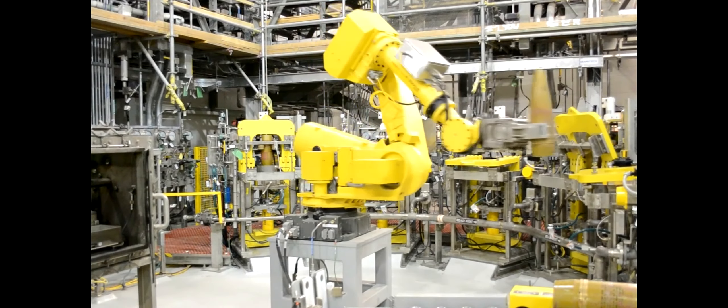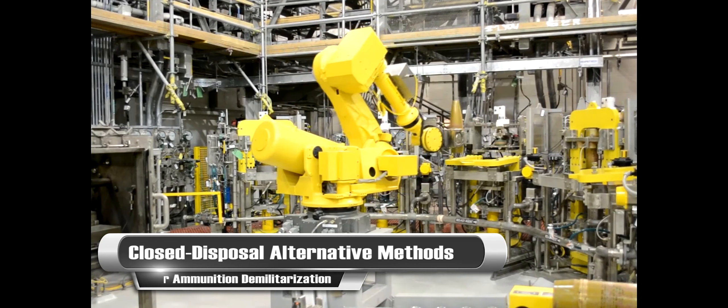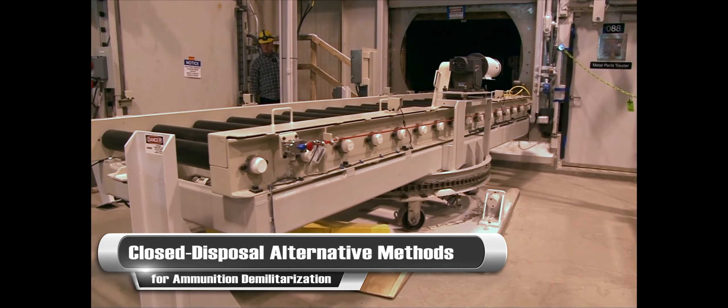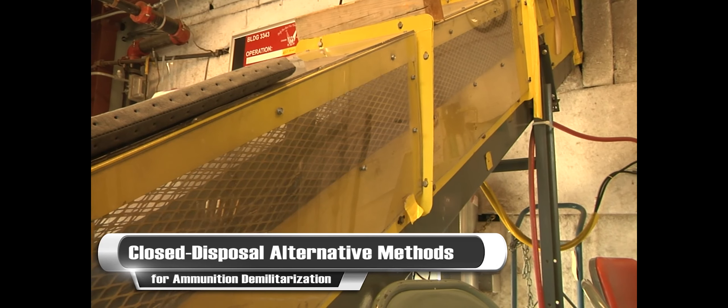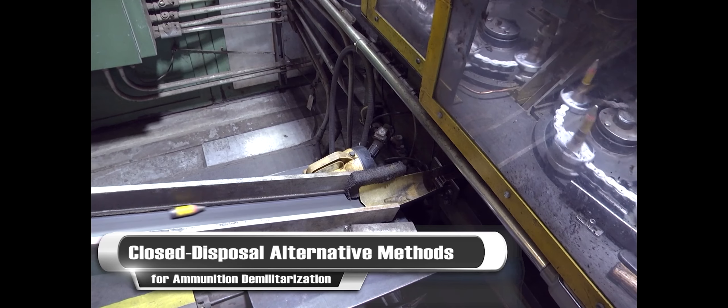The Department of Defense utilizes demilitarization technologies at military facilities as well as at commercial facilities via demilitarization contracts to reduce the dependency on open burn and open detonation.